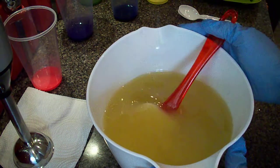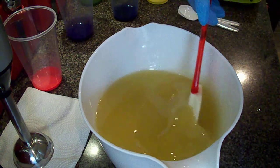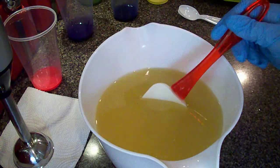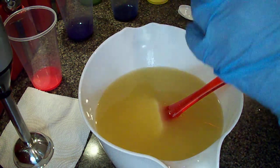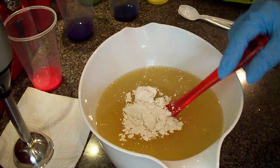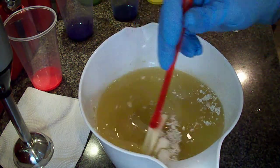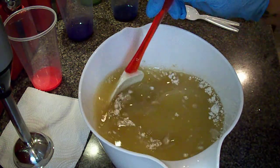Let me make sure I'm in frame — I haven't made a soaping video in so long. Okay, at this point I want to add my kaolin clay because I don't know if that fragrance oil is going to accelerate, so I want to have this in here at least, and then I'll zap it all together.